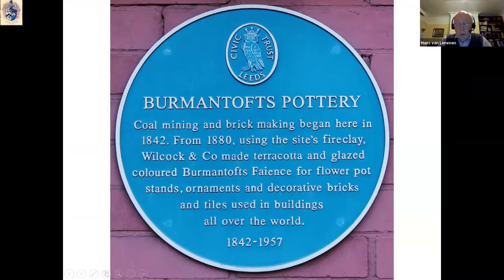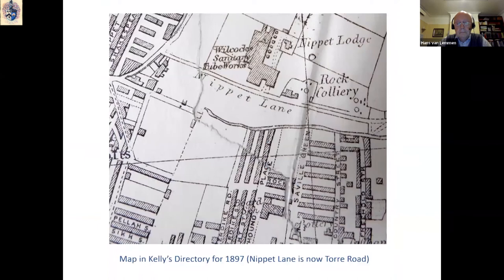The plaque makes clear that the business began in 1842, and that from 1880 onwards it manufactured a range of products exported worldwide. In 1842, William Wilcock and John Lassie acquired land from a colliery near Nippet Lane in an area called Burmantofts near Leeds. Both coal and clay were found on site and brick making began there in 1845. John Lassie died in 1858, and his widow sold her interest to the businessman John Holroyd in 1863, when the firm became known as Wilcock & Co.